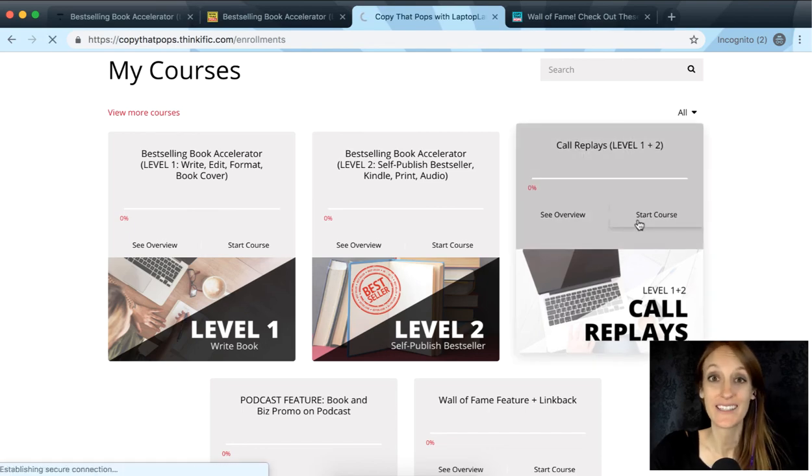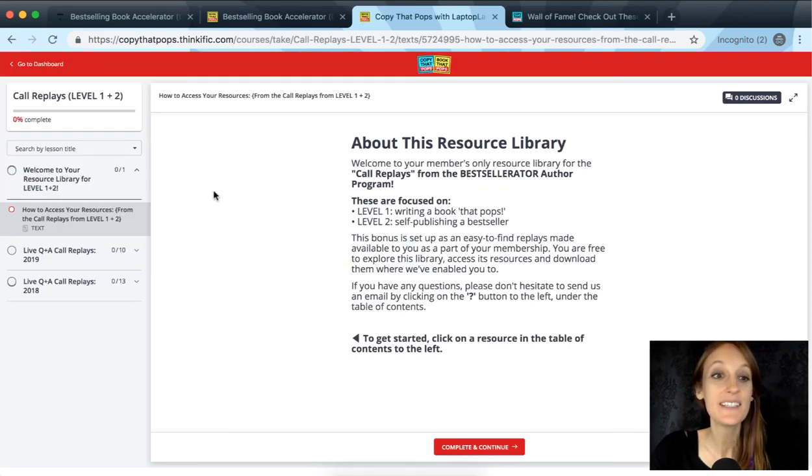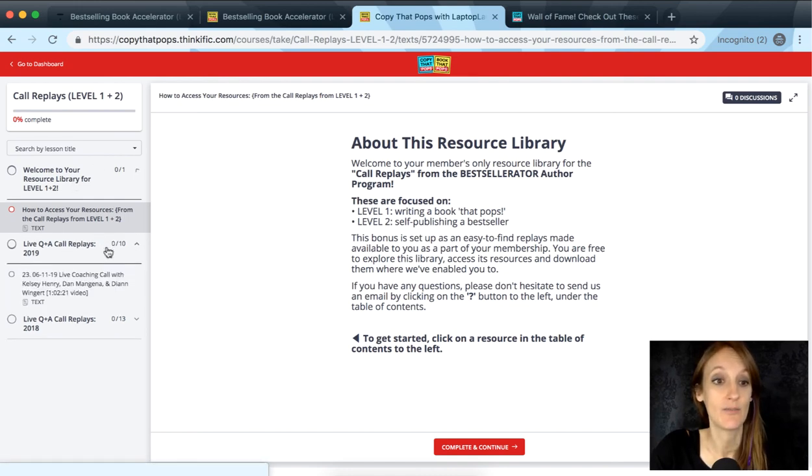Inside the call replays section, you'll see the live Q&A replays on the left-hand side. There were 13 in 2018 and 10 so far in 2019 — about 24 total right now, and by the time you jump in there will probably be at least 30. We'll keep adding replays, and you can learn from all of them.